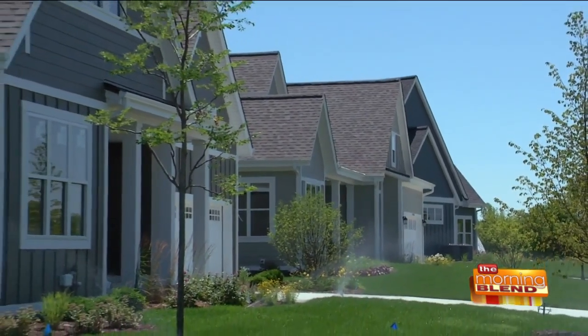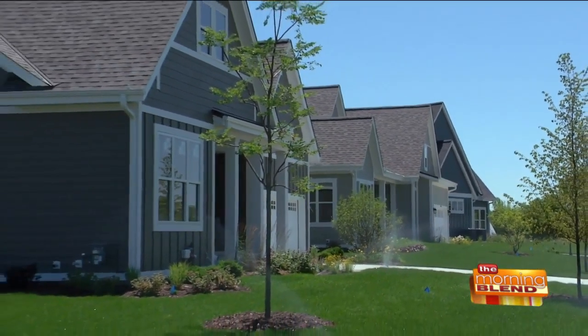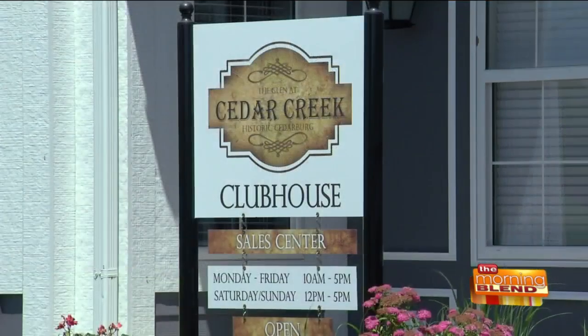We're also building in other areas. If this location isn't right for someone but they love our style, we still have some homes in Cedarburg, some in Franklin that we're building, and we're looking at new neighborhoods as well. But the key is this one just opened. They can come anytime Thursday through Monday from 11 to 5 — there are salespeople here, happy to help people out.